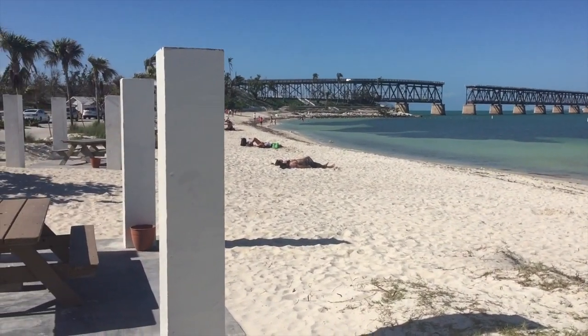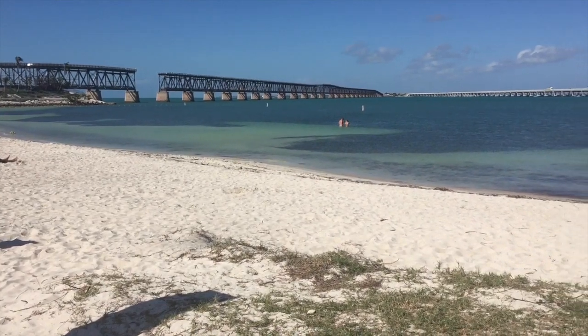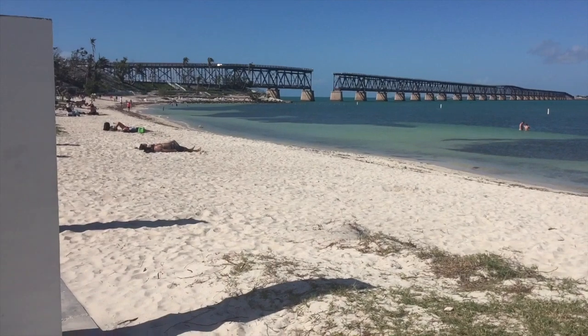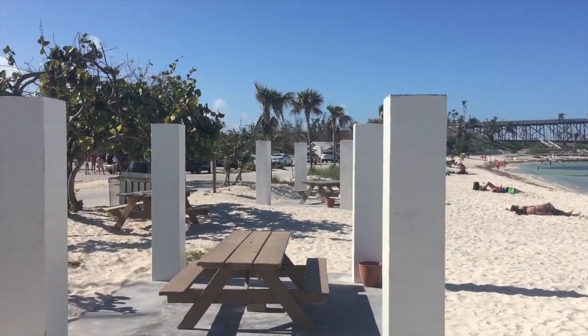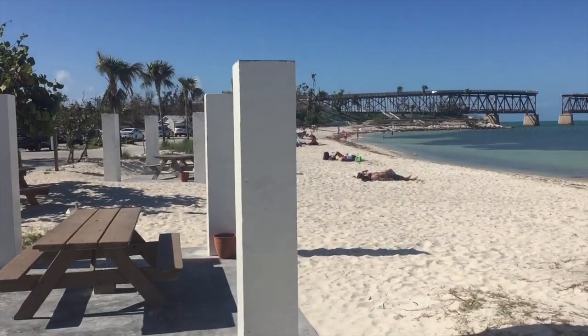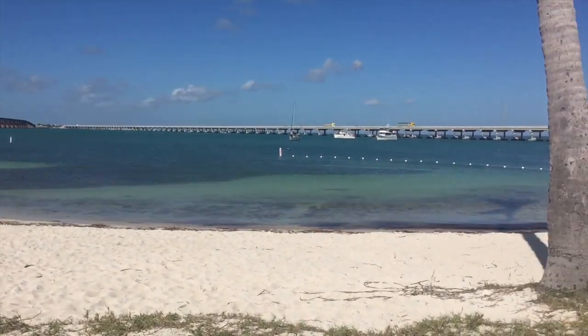This is Calusa Beach, the bayside beach, which is the only beach open at this time. It still looks just as beautiful as last year. The main difference is these sitting pavilions — they've all lost their roofs, so there's not really any shade at the pavilions here. But the swim beach is open and it is gorgeous here.